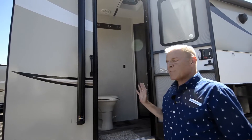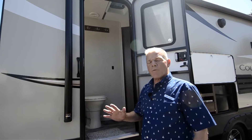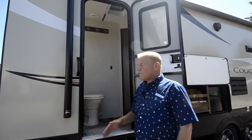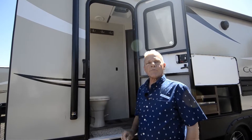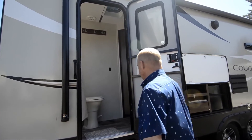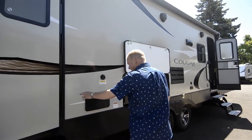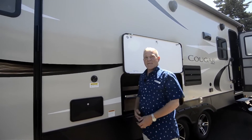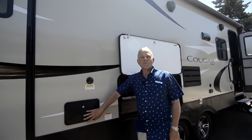Easy access into the bathroom and into the coach — a lot of people like this aspect. Should they have people at a campground with children running around with sand and so forth, they can actually enter through here and just use the bathroom without tracking any debris into your trailer. Of course, it's got an outside utility shower next to the bathroom, so those little ones — or big ones — can wash off their feet.